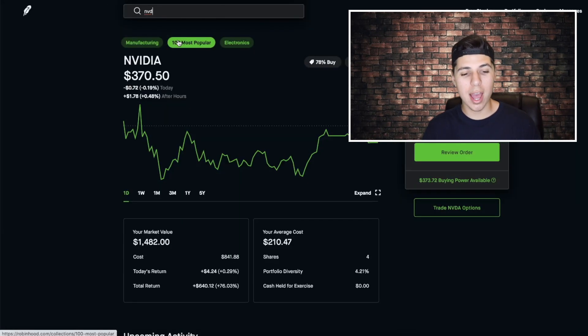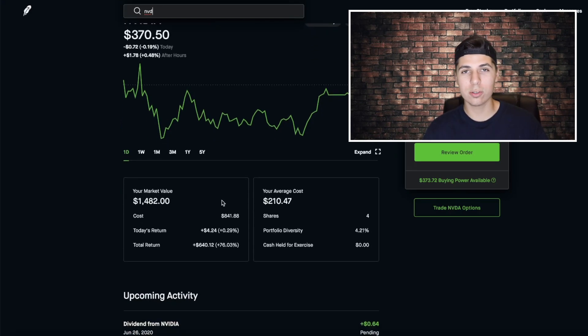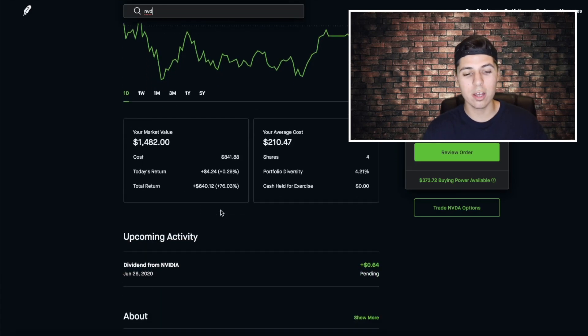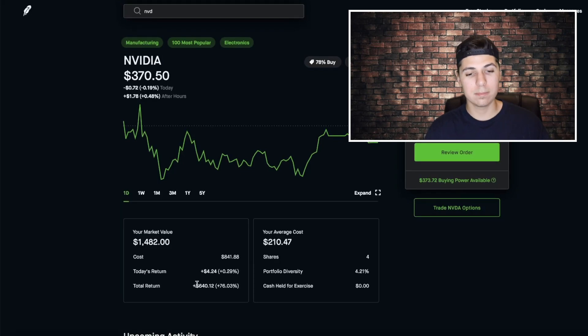Over at Nvidia, we're actually up $640 total in this position. We only have four shares, but we got them at $210 and this stock is sitting at $370 right now — that's a 76% gain in our lifetime of holding it. Similar to Home Depot, this is a good stock that offers a dividend, but the dividend isn't great for the price point. We only got 64 cents for holding four shares, which is only 16 cents per share. It's not a good dividend stock, it's a growth stock, but it still adds to that total monthly dividend amount we receive.